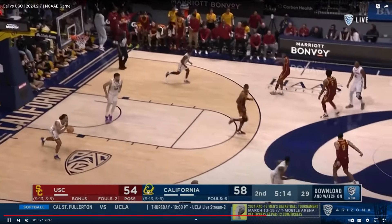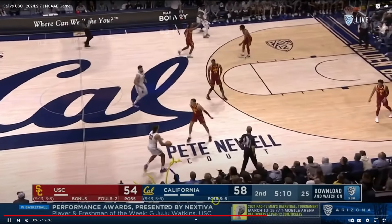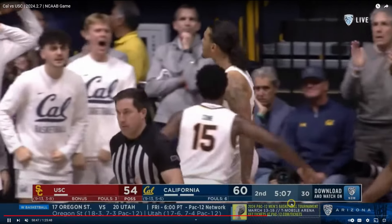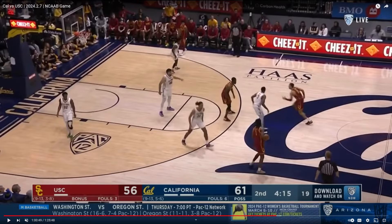Here we go — Jalen Tyson late in the game, five minutes to go, four-point game. Little left-to-right crossover, gets right down to the cup, takes the contact, finishes soft off the glass. Big time.